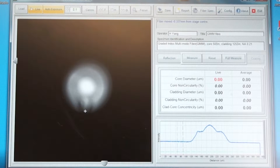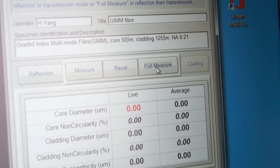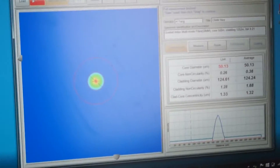Accurate focusing of the fibre end is also vital for both cladding and core measurement. Rapid and reliable auto-focusing is a standard feature of the FGC range. Once focused, the fibre geometry can be fully characterised in a few seconds.